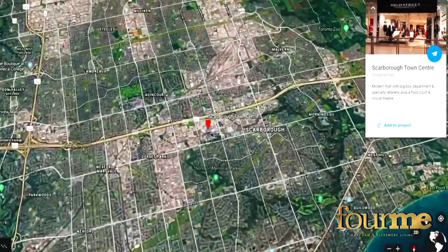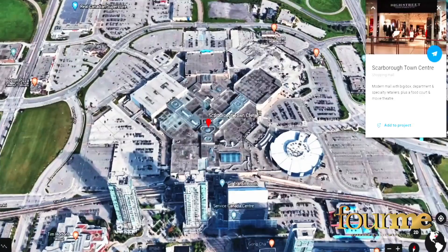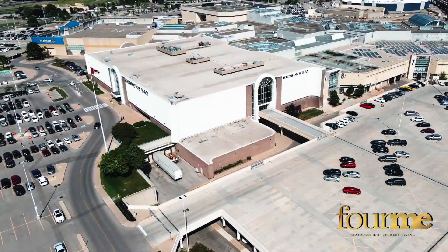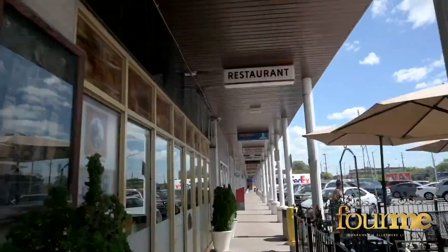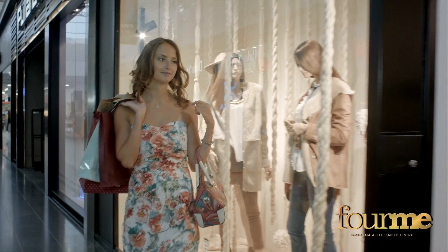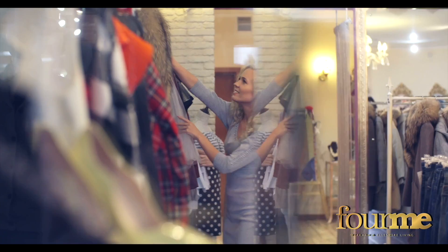If shopping's your thing, look no further, because just minutes from your doorstep lies Scarborough Town Centre, one of the GTA's largest shopping centers, spanning over 1.3 million square feet with practically every major brand name store inside. Along with the multitude of locally owned stores and businesses that line the streets, Scarborough is certainly considered to be one of the most diverse and vast shopping hubs in the GTA.